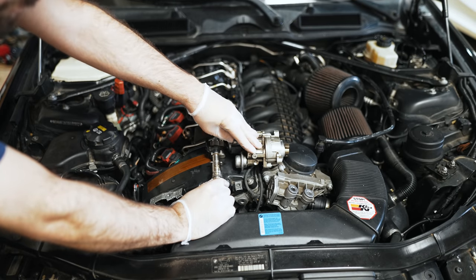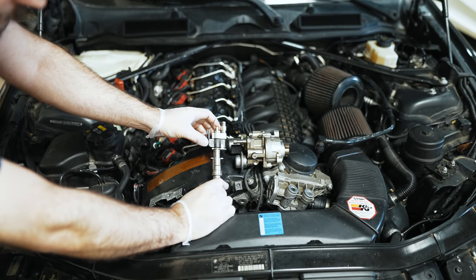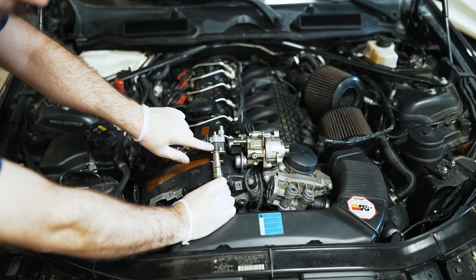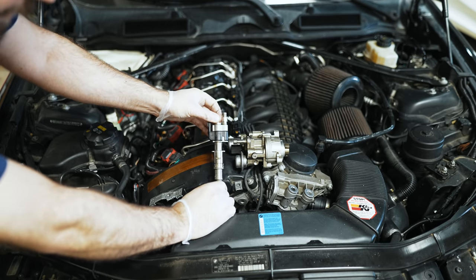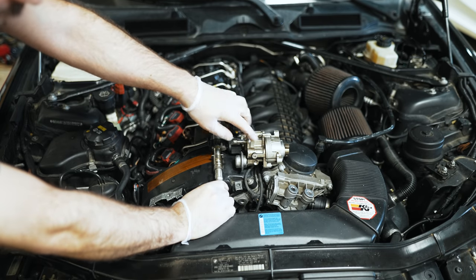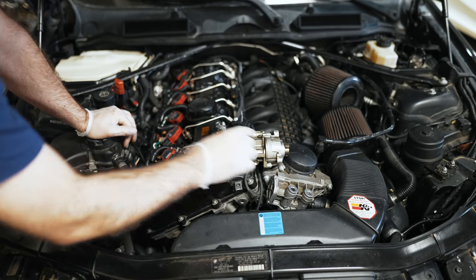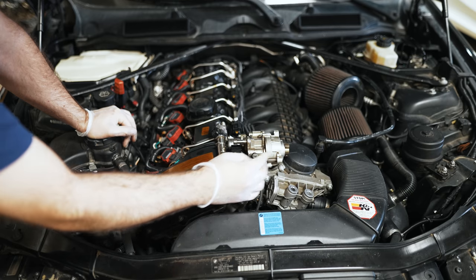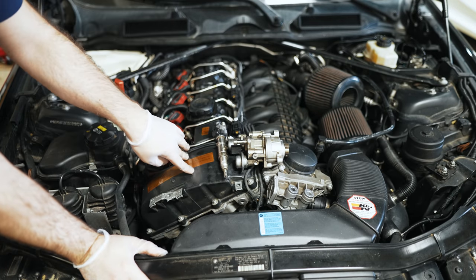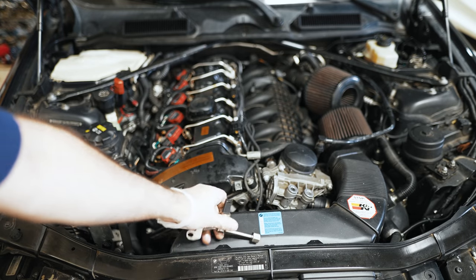Why did they put a high-pressure fuel pump good for 500 wheel horsepower on an engine making 250 wheel horsepower? Why did it have a piezoelectric injector — revolutionary technology capable of flowing up to 1,000 wheel horsepower? They went overkill getting into new technology. It took 12 iterations of that injector and many iterations of the high-pressure fuel pump to finally reach a reliable version. The pump is also driven by the timing chain rather than just sitting on top of the cam, adding complexity, guides, and potential wear.